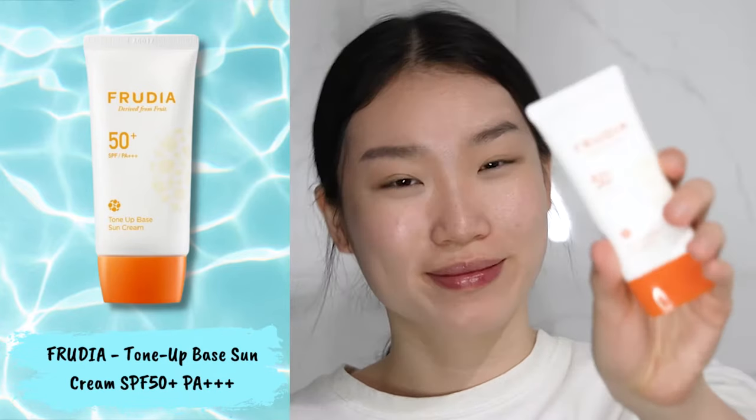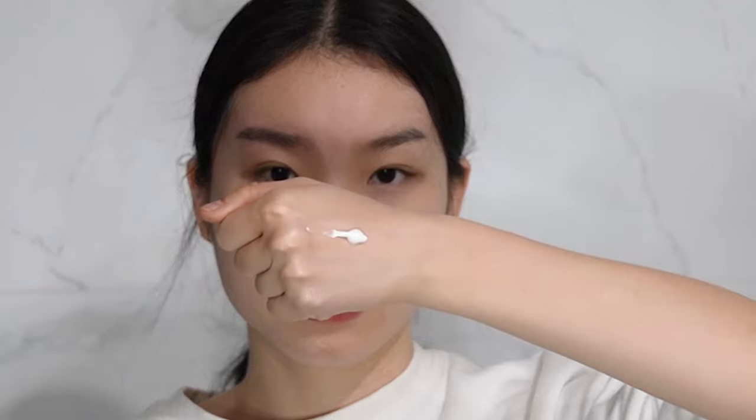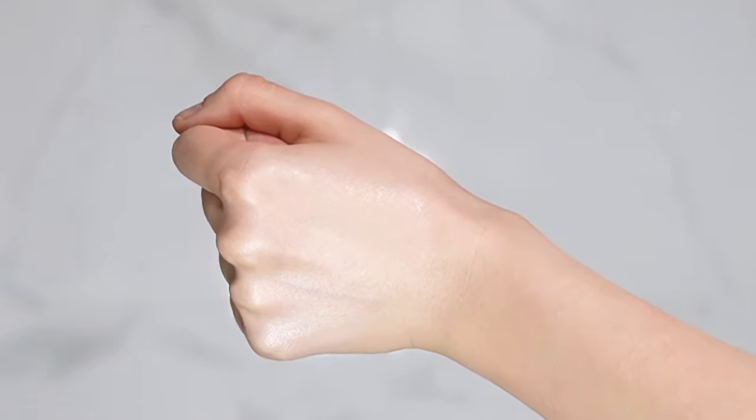The Frutia Turnup Based Sun Cream has an SPF of 50+ and PA4+. It has a thick formula that takes a little bit more effort to spread out. The sunscreen contains niacinamide that helps to brighten up your skin tone and give you a more radiant skin. It also provides very natural coverage — I'm talking minute but visible differences — where your skin looks a lot more even and your pores are smaller. So it's perfect as a makeup base or if you just want very natural coverage for an everyday look.